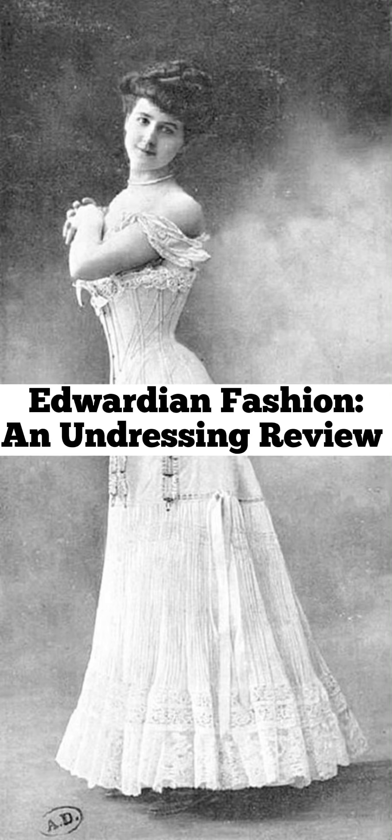Welcome to Modest in Style's first ever podcast. Today we'll be discussing one of our favorite topics: fashion. Specifically, the historic movement of Edwardian fashion in the early 1900s.